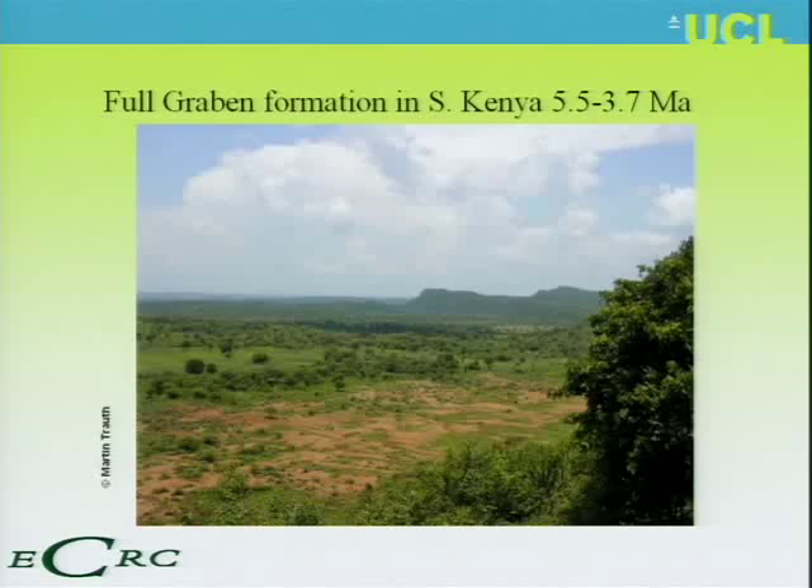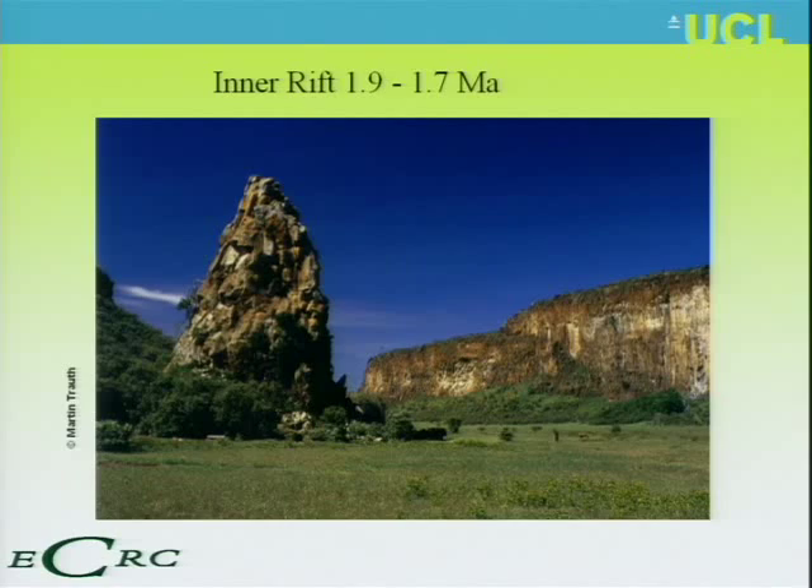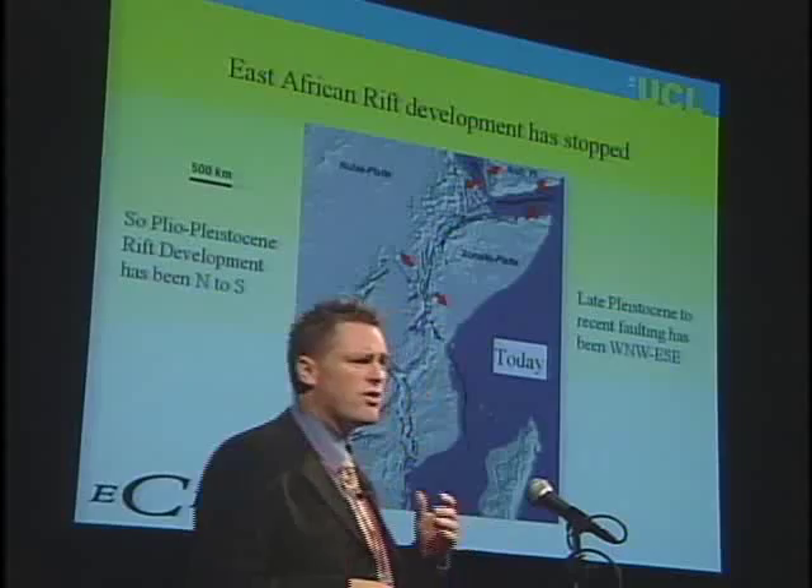The take-home message is that tectonics in East Africa goes from north to south. This is the full Graben formation in southern Kenya, just to show you the scale we're talking about. This is the inner rift — that's a car down there, about the size of a pinprick. These are the sort of scale of features that have occurred over the last 5 to 10 million years in East Africa.